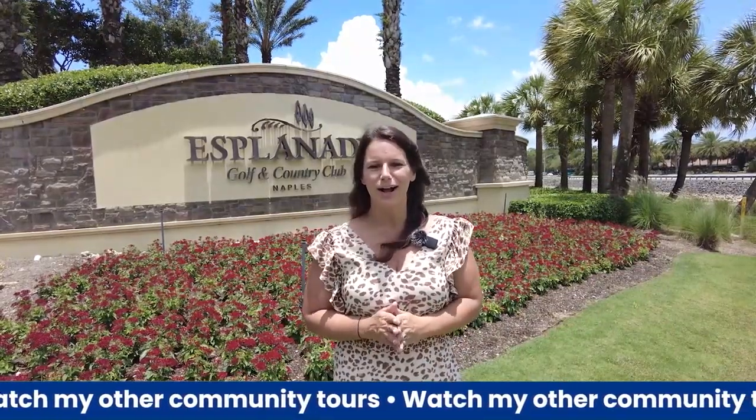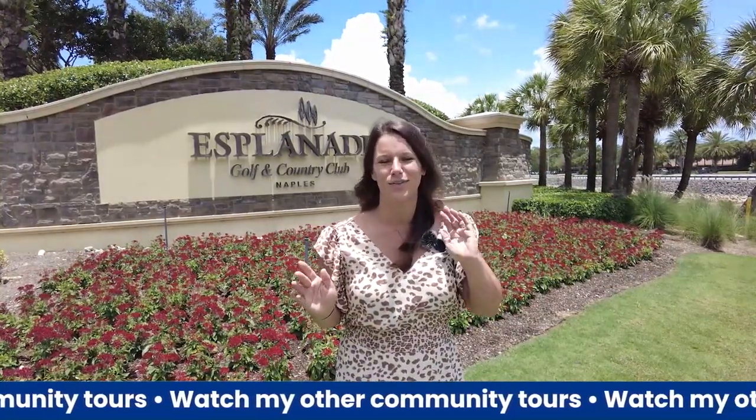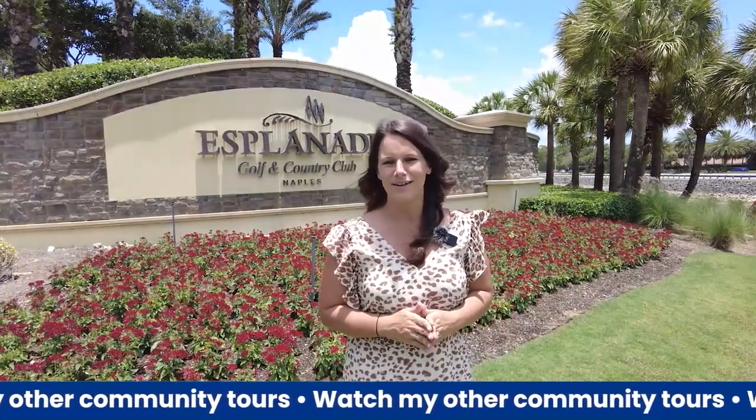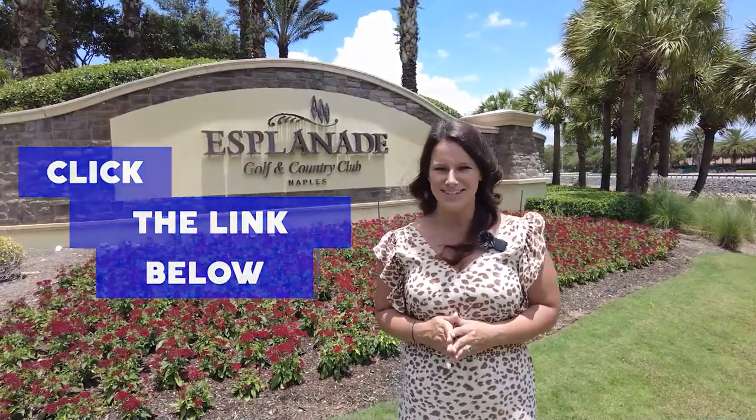Thanks so much for watching this tour of Esplanade Golf and Country Club, located right here in North Naples. If you have any questions about what you've seen or would like to book a time slot on our calendar, you can do so via the link in this video description. We'll see you next time.